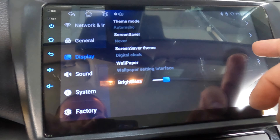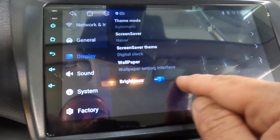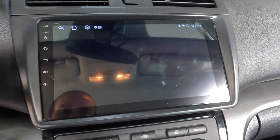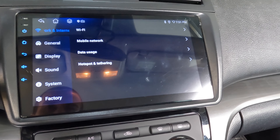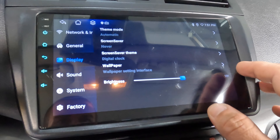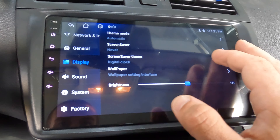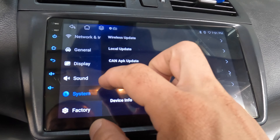Display brightness — it's better to put brightness to be more, or not. When the illumination stops, brightness goes down. Screensaver theme, theme mode automatic — day and night. In general we don't have this function.